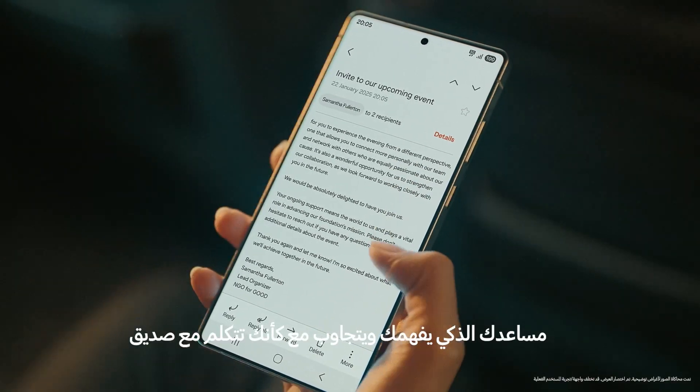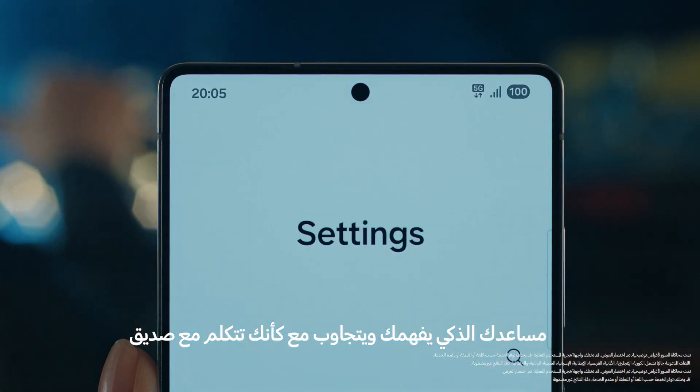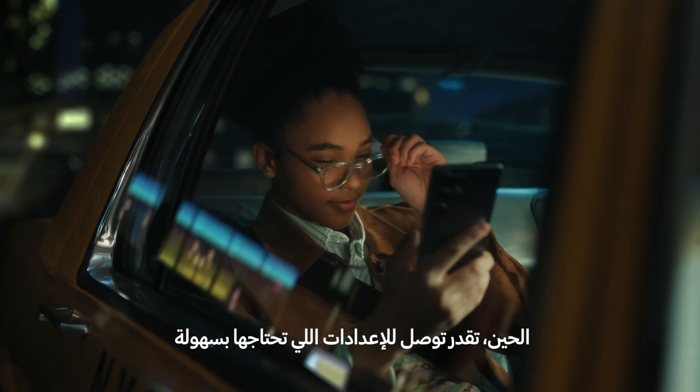Your AI companion listens and responds to the way you naturally speak, like talking to a friend. My eyes are feeling tired. Finding the setting you need has never been easier.